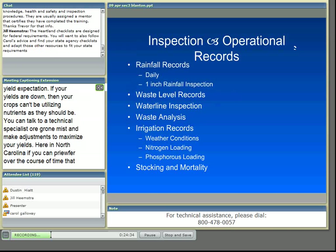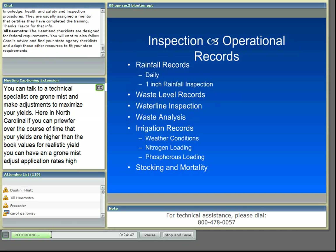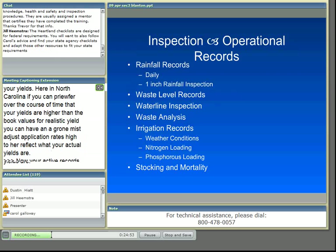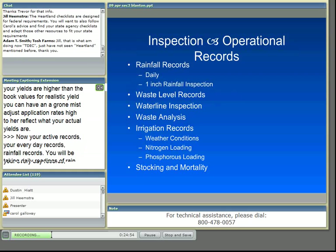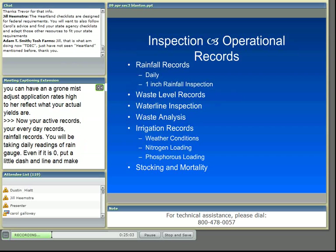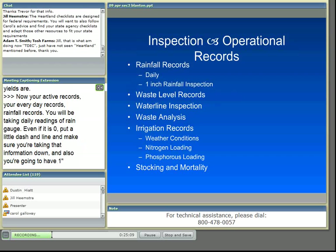Now we're going to talk about operational records — your everyday records, things you need to be actively participating in. Your rainfall records require daily readings of your rain gauge, and even if it's zero, you need to put a dash in the line. You'll also record one-inch rainfall events. If you have a one-inch rainfall or more, some states require that you do a walk-around inspection of your entire waste system to make sure you don't have any problems.